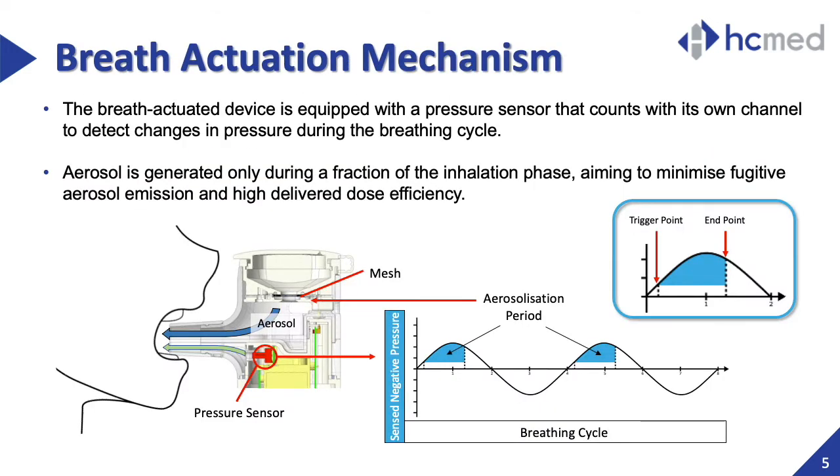The breath-actuated ADHERESP relies on a pressure sensor to monitor changes in pressure along a channel. The customizable coating then allows to set a threshold at which aerosol is triggered, generating aerosol during a fraction of the inhalation phase only. These periods of sensed negative pressure are detected throughout the breathing cycle according to the preset trigger and endpoints. The device has been designed to be operated under tidal rhythm.